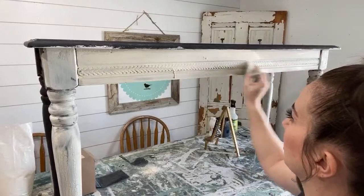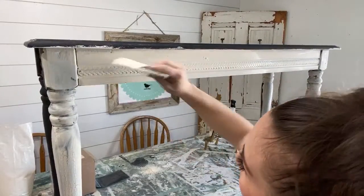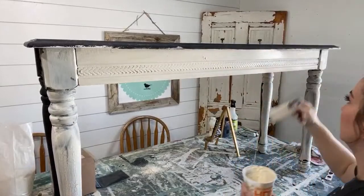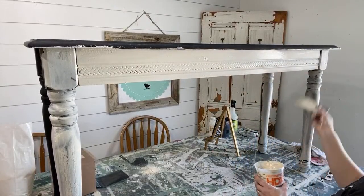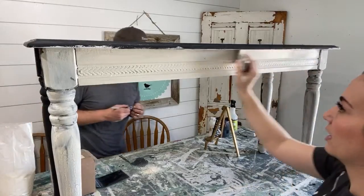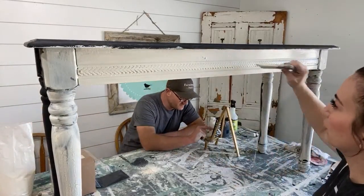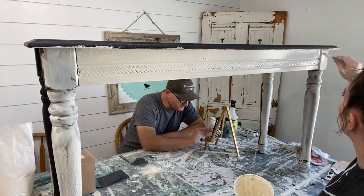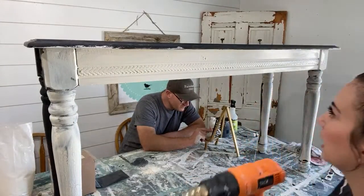You could also use DIY paint underneath if you wanted to. The nice thing about milk paint too is that you can get $6 samples — so you could just buy a sample for the base coat and then maybe a pint for the top coat, and you wouldn't have to buy so much paint.